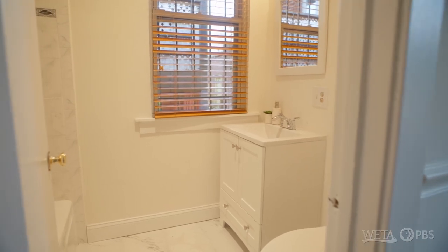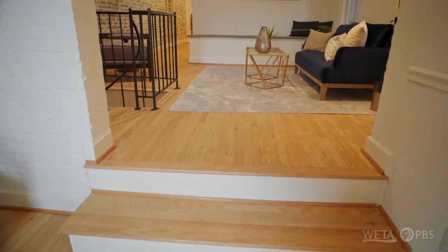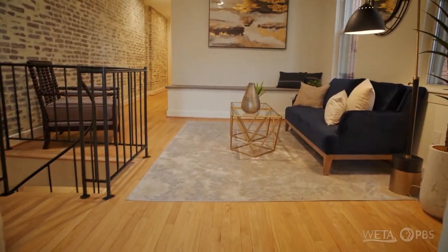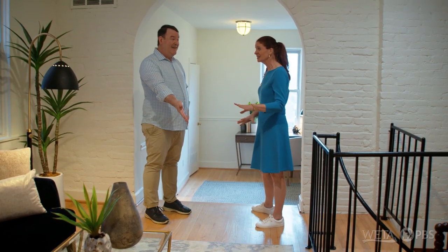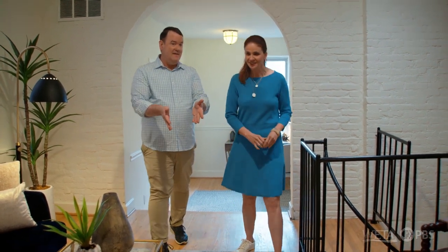We also have a full bathroom. Looking at these floors, these are new floors. So this may have been an addition — I think so, because we're above that casual dining room and living space right now.